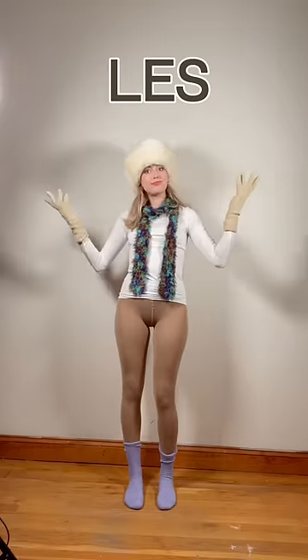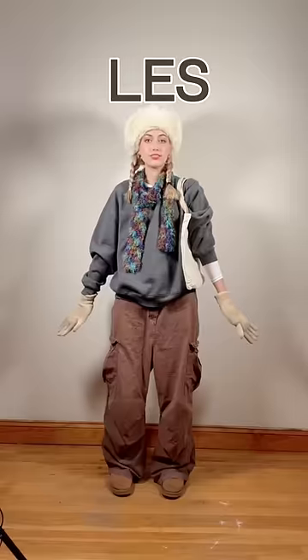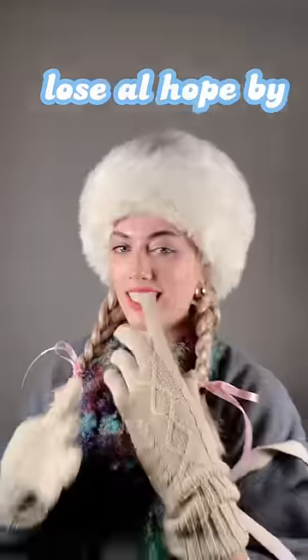Or dress like every other person who lives in the Lower East Side: doo-doo cargo pants and a sweatshirt that smells like American Spirits. Don't wear a jacket and make sure you wear the smallest scarf you've ever seen. Lastly, lose all hope by the month of February and follow steps again for next winter. Bye!